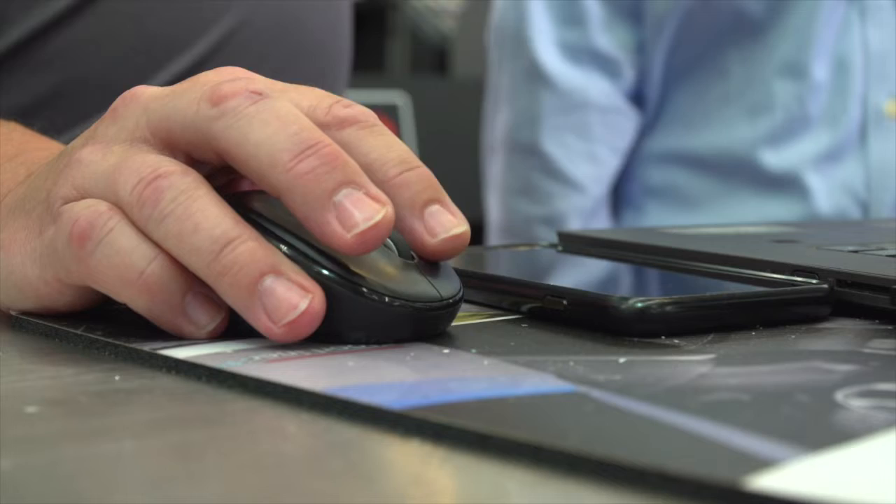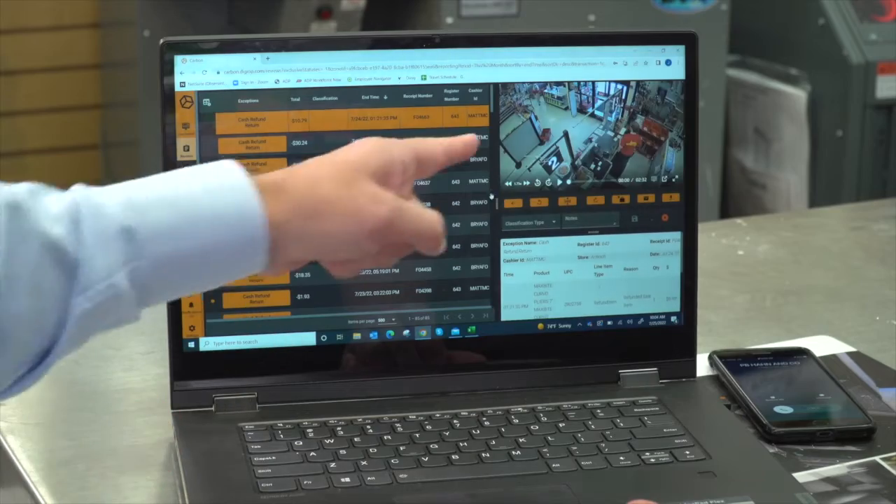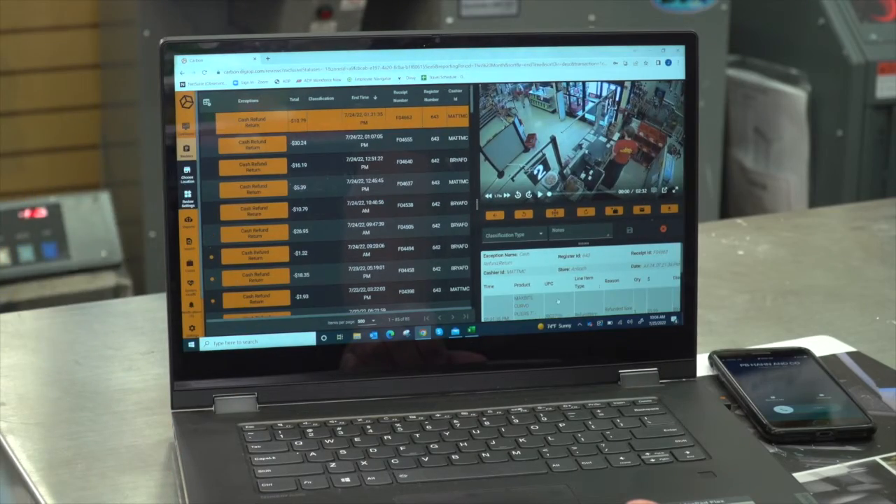Carbon gets you the information you need to verify if you have a problem in your business. Because we're interacting with the point-of-sale system, we can associate video with any transaction. If you need a specific report, you click on the drill-down feature, and it takes you to the data and the video together. And it's just that simple.